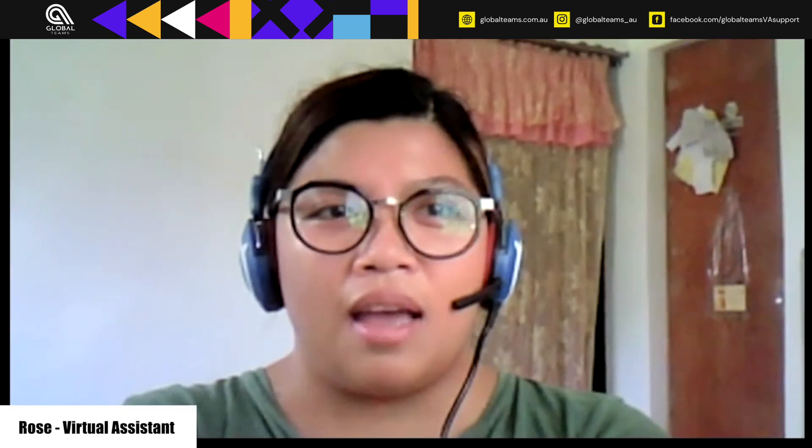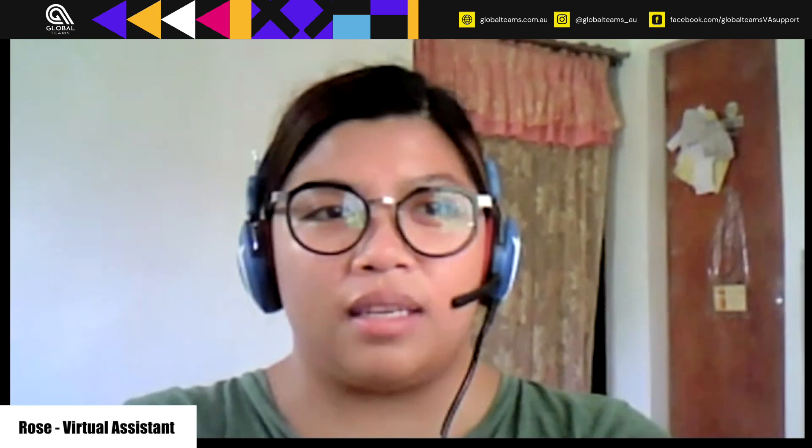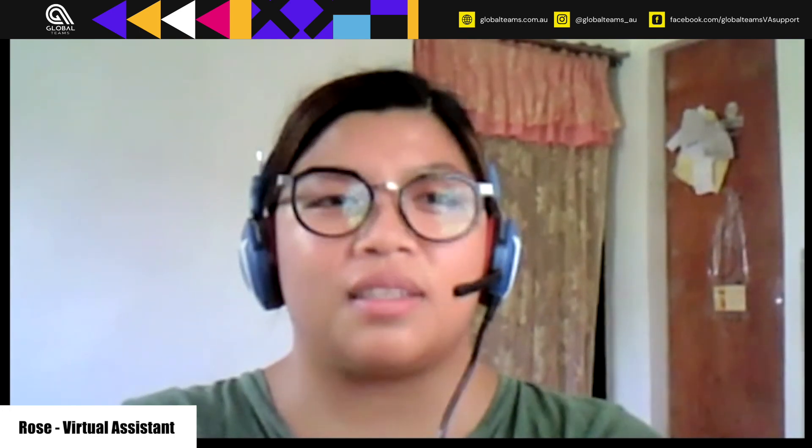Also, aside from that, I also make sure that all of the candidates are already saved in the JobAdder. So yeah, that's actually what I am doing as a virtual assistant right now.